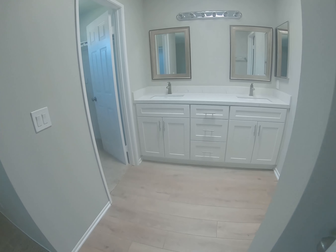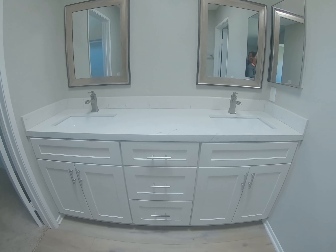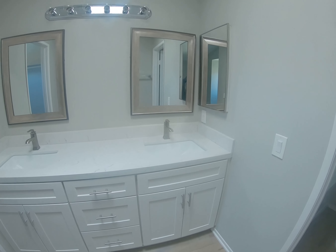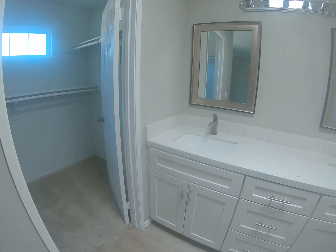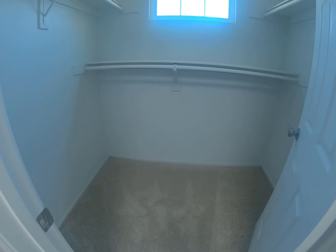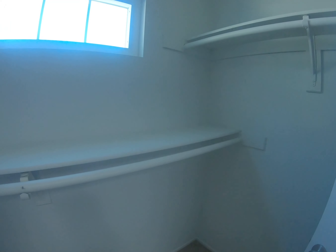It looks like they upgraded the bathroom sink — looks very nice, I do like that. And to my left there is a walk-in closet. Not a bad size, and it has a little window.